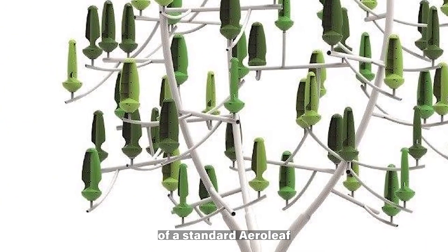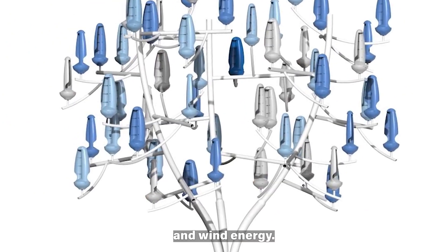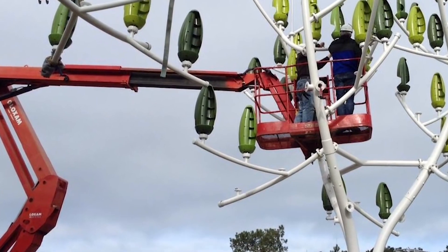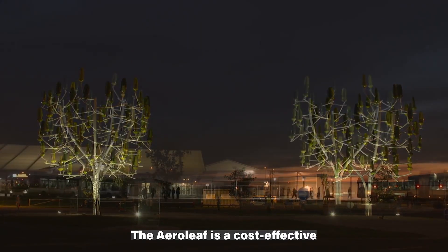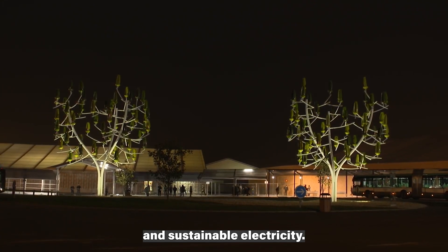The Aeroleaf Hybrid is made up of a standard Aeroleaf and a solar panel, combining the properties of solar and wind energy. This hybrid technology makes it possible to double the electrical output. The Aeroleaf technology is inspired by nature and transforms all types of wind into green electricity, offering a cost-effective and eco-friendly solution for producing green and sustainable electricity.